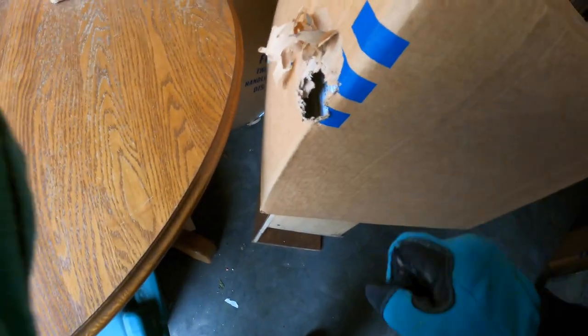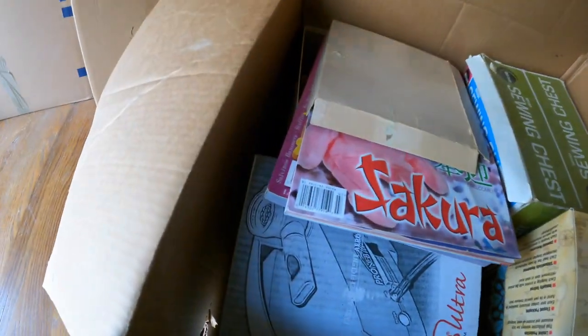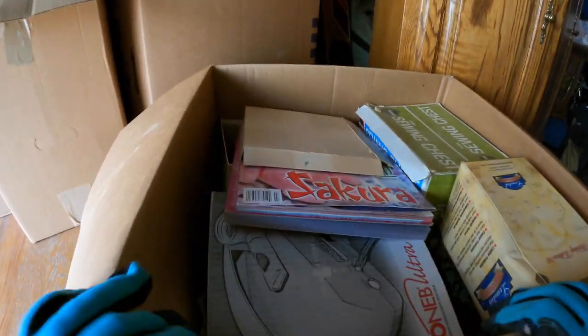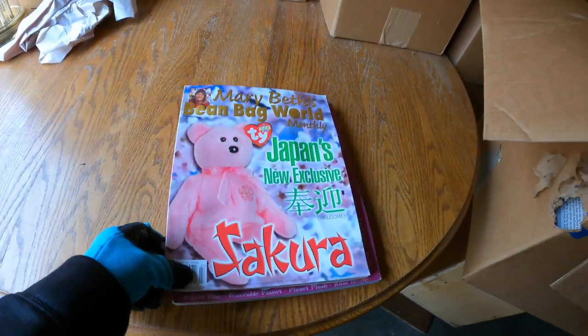Hello Mr. Rat, I don't mean to disturb you, but just want to let you know we're coming in. Weird — this one actually smells good, like laundry detergent. Look at that. Japan's new exclusive — beanie babies! They were so into beanie babies, it was crazy.